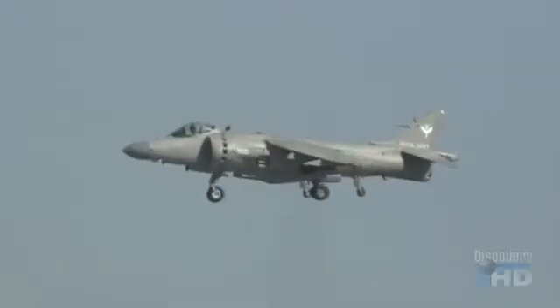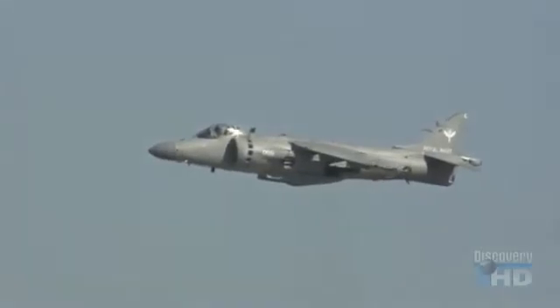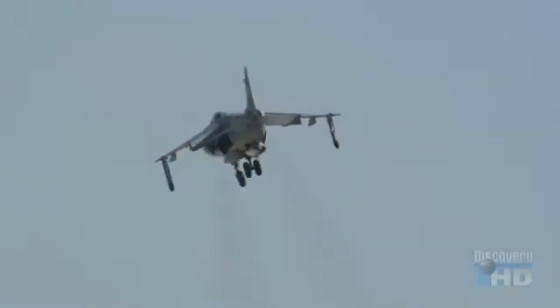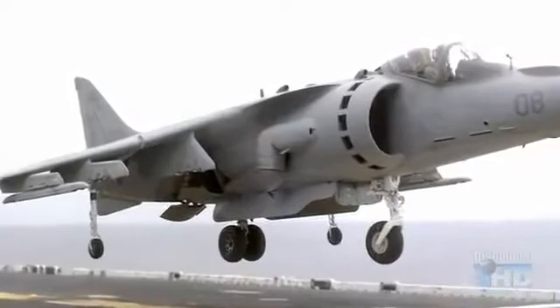The Harrier is a great airplane if you look at the fact that it's basically 1960s technology. It's achieving all those wondrous STOVL flight maneuvers without the aid of a lot of computers. The Harrier's ability to take off, hover, and land vertically is achieved by vectored thrust — the powerful force of its jet engine is directed downwards through four nozzles that can pivot 90 degrees.